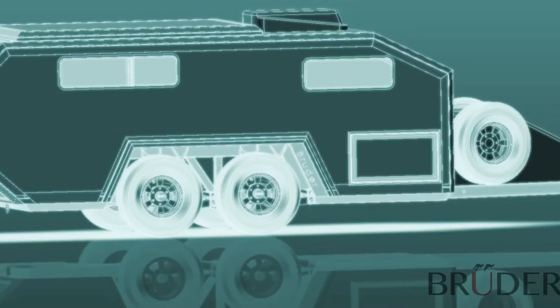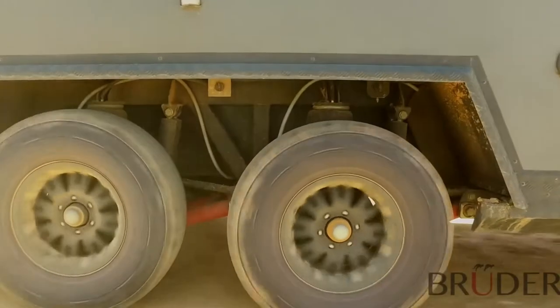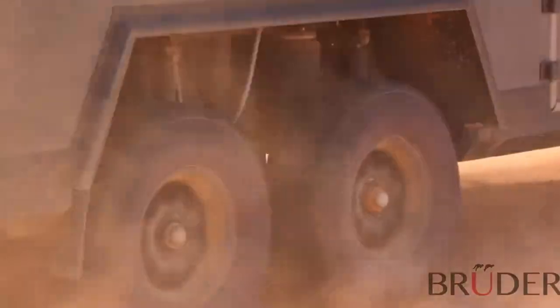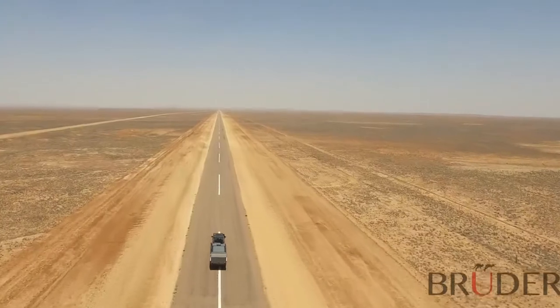The suspension can easily be adjusted on the fly from the comfort of your vehicle using our app and your smartphone. This allows the EXP6 to be perfectly tuned for the terrain you're on, giving huge ground clearance when required or improved aerodynamics when travelling at speed — all whilst you remain in the comfort of your vehicle.